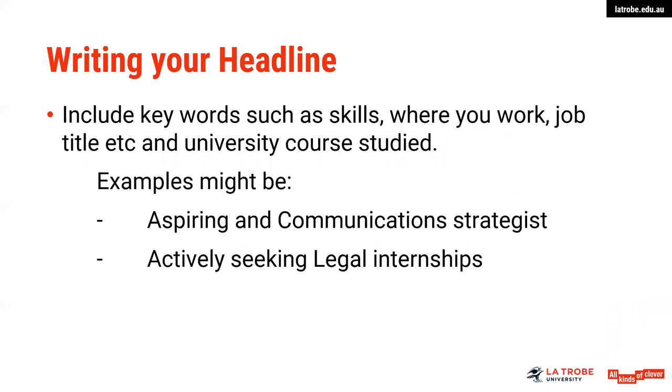Your headline is that small area of information — it's usually a line underneath your name on your LinkedIn. Again, really important to put some planning and preparation into the words you use here. Keywords such as your skills, where you work, your job title, and university course are good suggestions for things to include. Examples might be 'aspiring communication strategist' — something that alludes to the type of work or field you are looking to get into — or your current status, such as 'actively seeking legal internships'. Use your headline to portray where you're currently at and the skills that you bring.